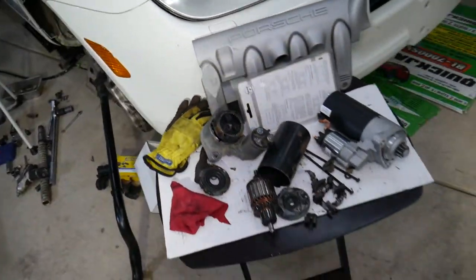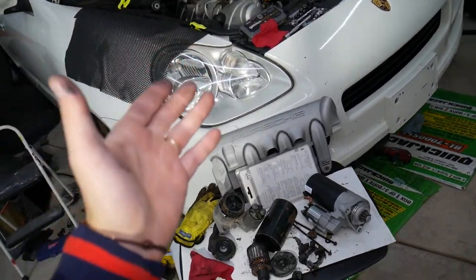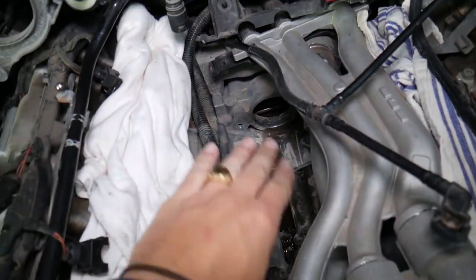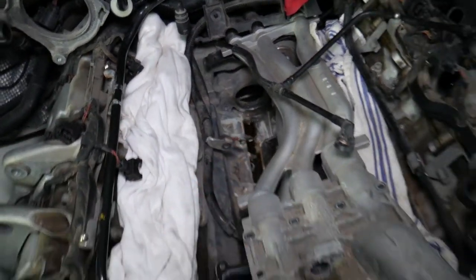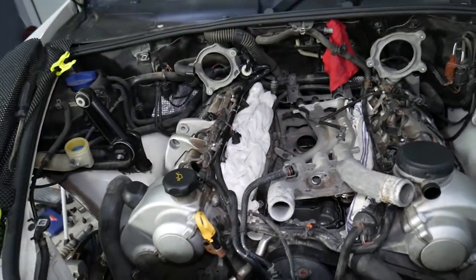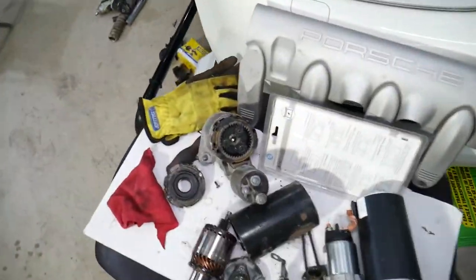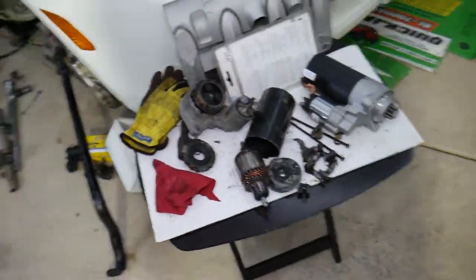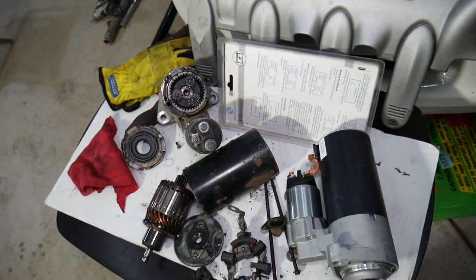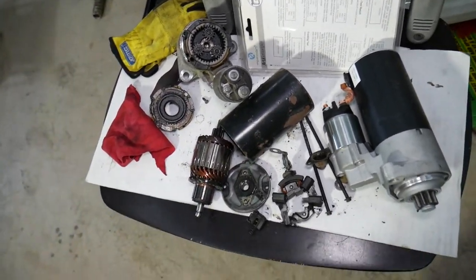If that doesn't fix it, most likely you have a heat soak problem. What's heat soak? Your engine produces heat, and the starter can be in a really hot location — for instance, on this Porsche it's between the V of the V8 engine, which is always hot. It could also be close to an exhaust manifold. That heat under the hood causes the resistance of the electrical components to increase, so you need more power to turn the starter.